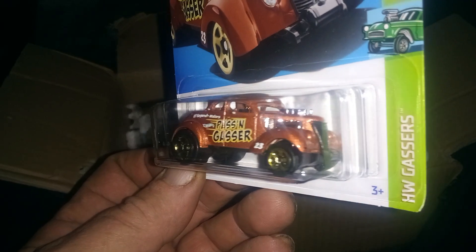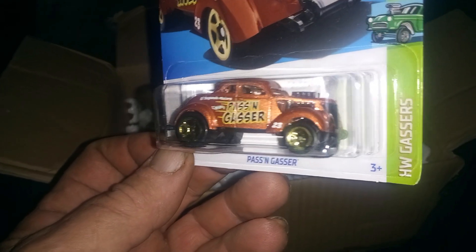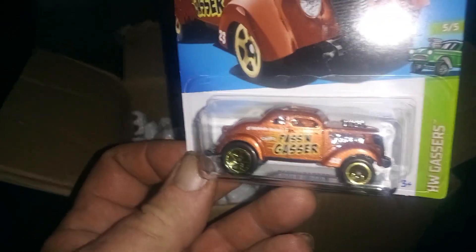And the next one is the passing gasser. Didn't have that one yet. Awesome. Thank you, Gary. That would definitely go right next to my other passing gassers in time.